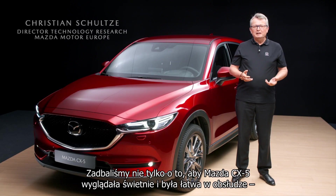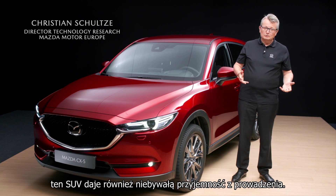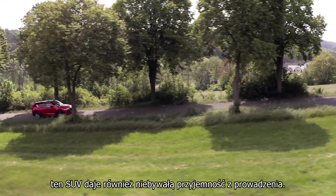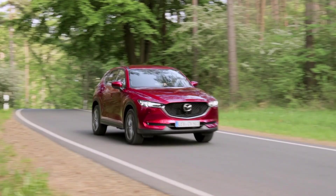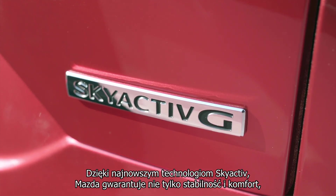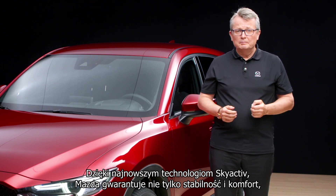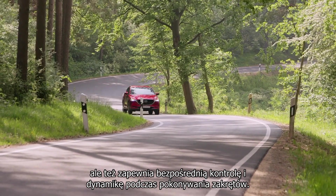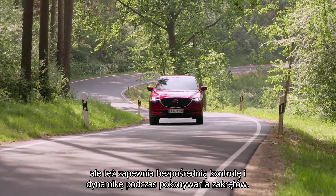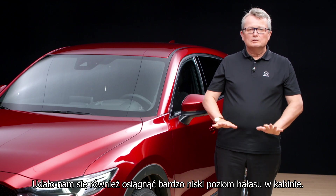We haven't only made sure the CX-5 is great looking and easy to use — this SUV is also very enjoyable to drive. Thanks to the latest Mazda SkyActive technologies, it's not only very stable and comfortable, but it also benefits from a sporting directness and agility when cornering.